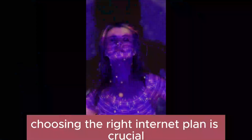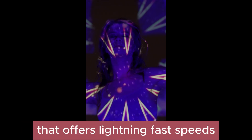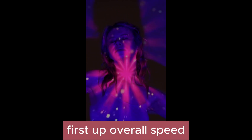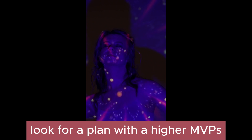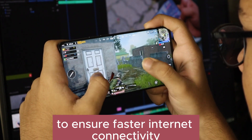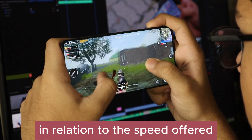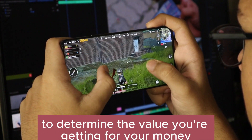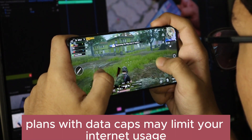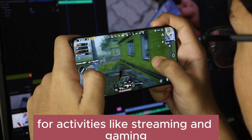Ready to take your internet speed to the next level? Choosing the right internet plan is crucial for ensuring blazing fast connectivity. Look for a plan with a higher Mbps (megabits per second) speed to ensure a faster internet connection. Next, consider the cost — evaluate the plan's price in relation to the speed offered to determine the value you're getting for your money. Keep an eye out for data caps, as plans with data caps may limit your internet usage, especially if you require high-speed internet for activities like streaming or gaming.